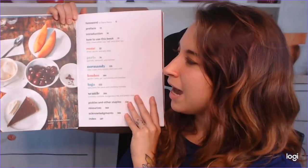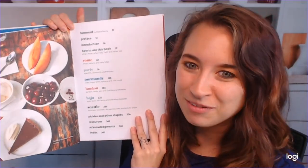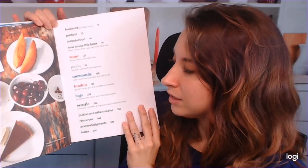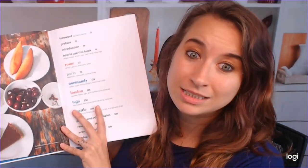So we have, beginning with Rome. I'm so glad that these aren't glazed pages now. You can actually see what everything has. We have Paris, Normandy, London, Baja, and Seattle, and then we end with pickles and other staples, and then resources. I'm really excited, because I actually couldn't tell you what Seattle food is as a Seattle local.